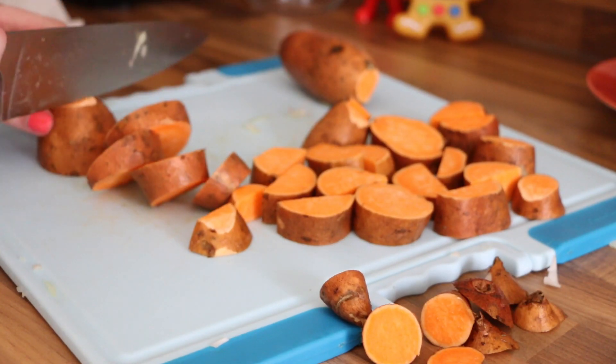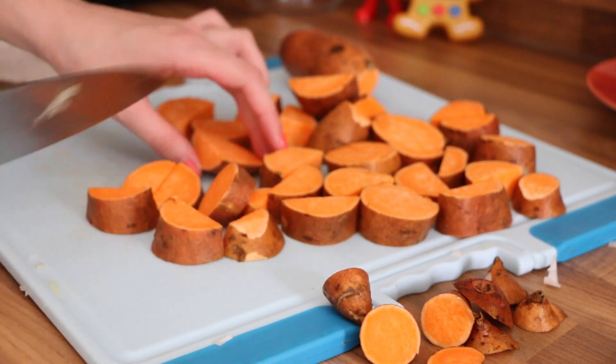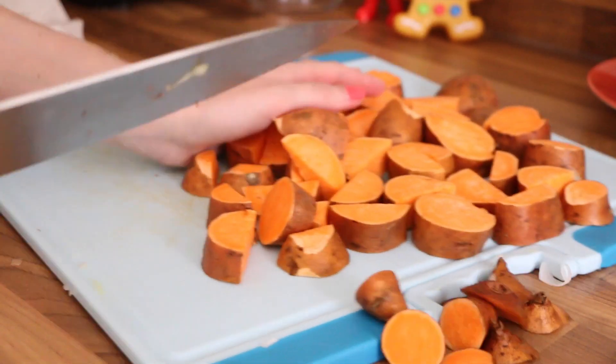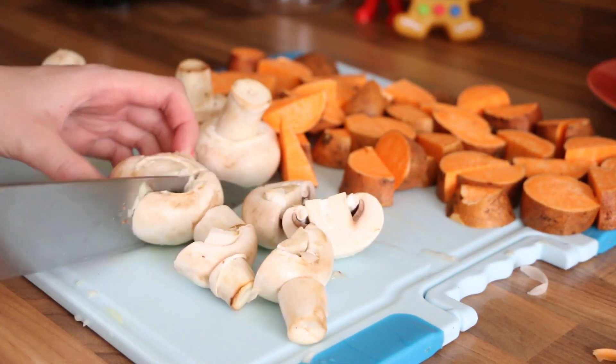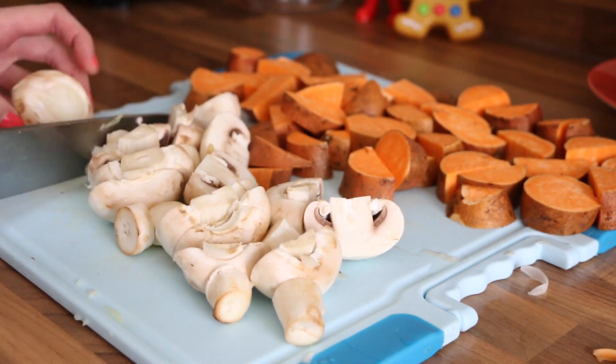Next I'm adding sweet potatoes — I like to cut these into small chunks and keep the skin on. I'm also adding some mushrooms; I just cut off the stalk and then cut them in half, though some of the bigger ones are cut into thirds. I mix that all together and then add the chicken breast fillets.